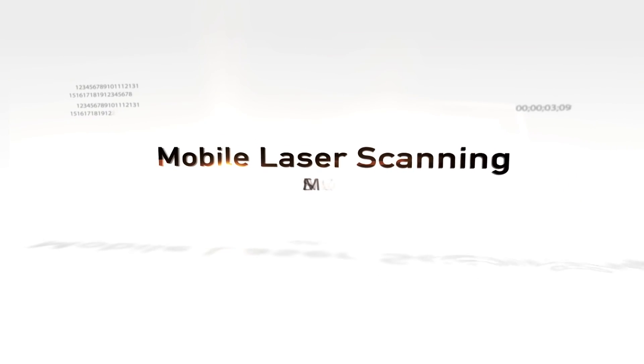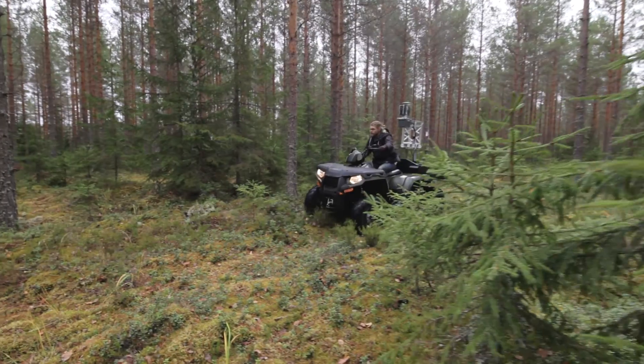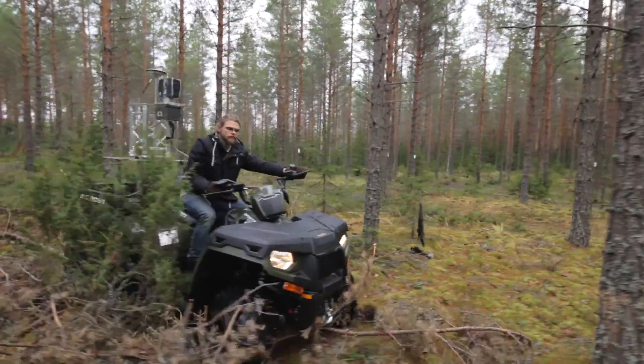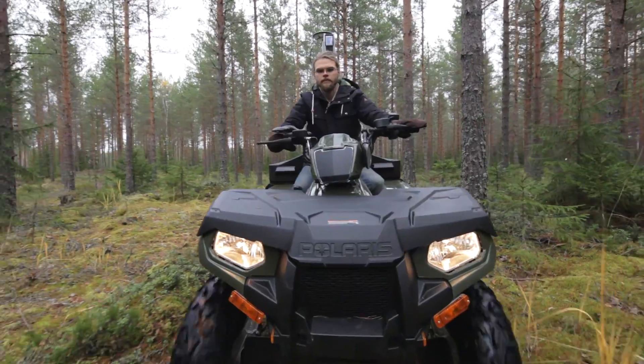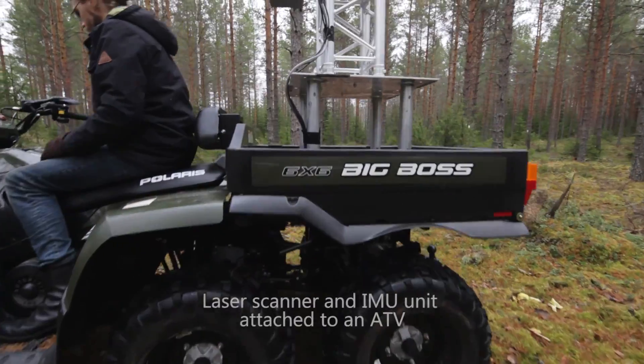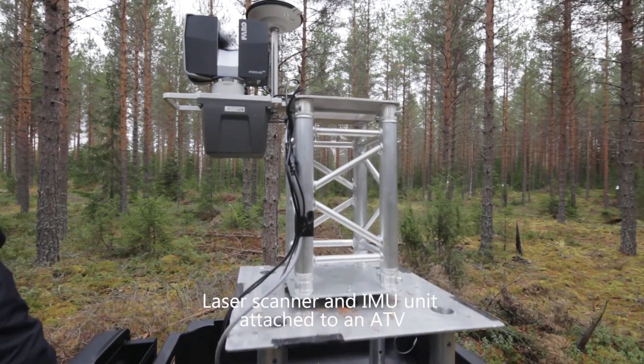Mobile laser scanning — a laser scanner and inertial measurement unit attached to an all-terrain vehicle.